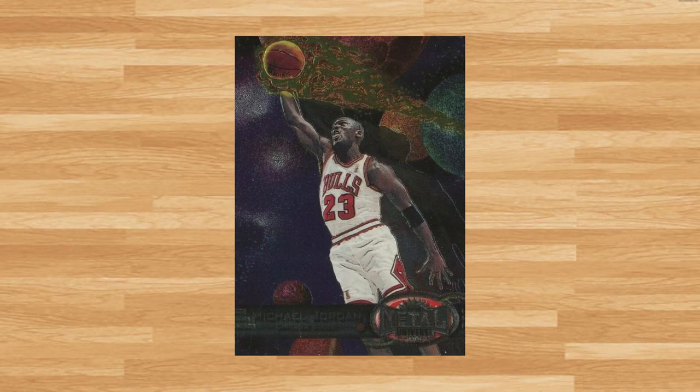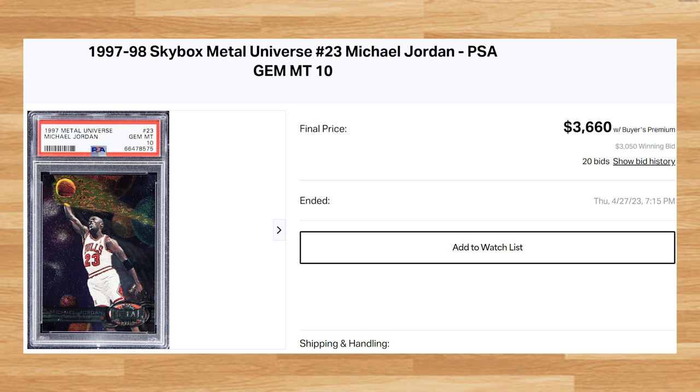And topping off today's list at number 1 is this 1997 Metal Universe Michael Jordan, card number 23. This was a PSA 10 that received 20 bids and it sold for $3,660. Thanks for joining me today guys and I'll see you on the next video. Peace.